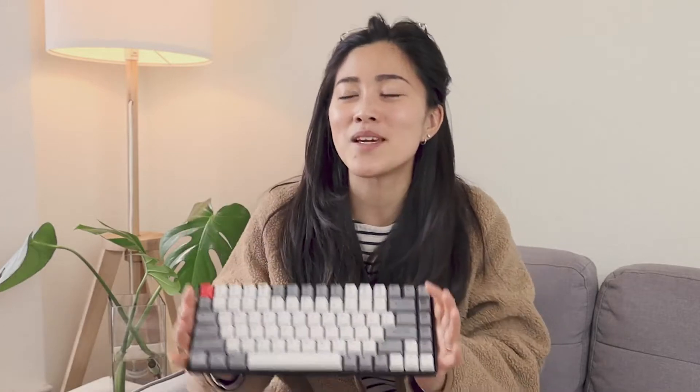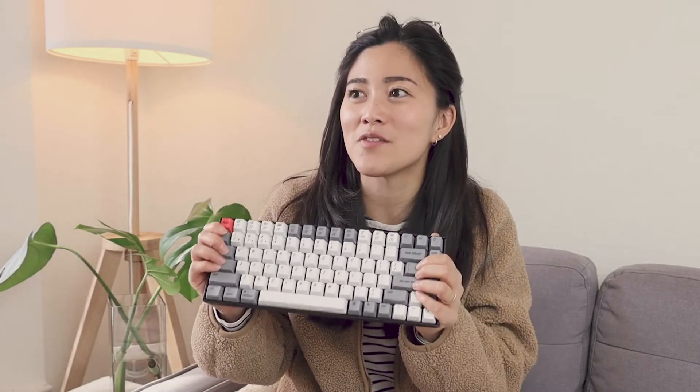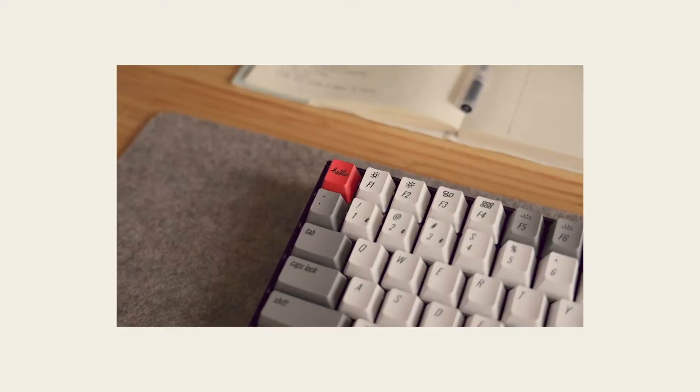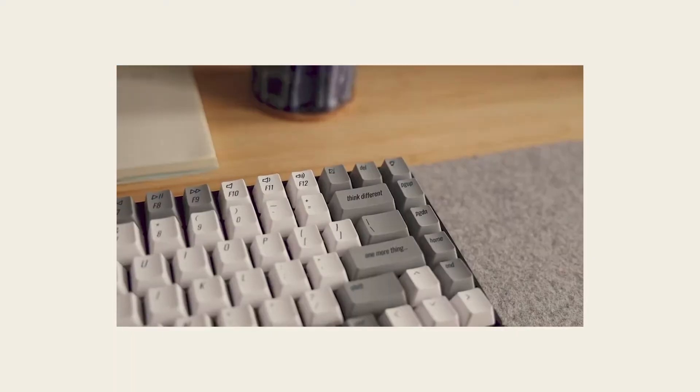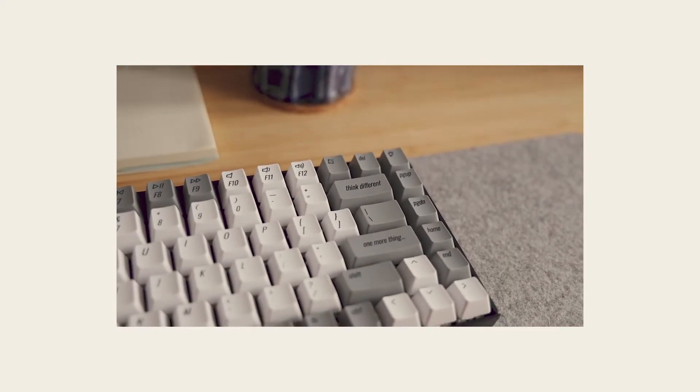And so this was like a nice gentle intro that got me into the world, but doesn't make me hungry to buy like thousands of key cap sets. Like I mentioned, this is the K2, but they have multiple kinds of Keychron keyboards, so you can find the size and style that you like.